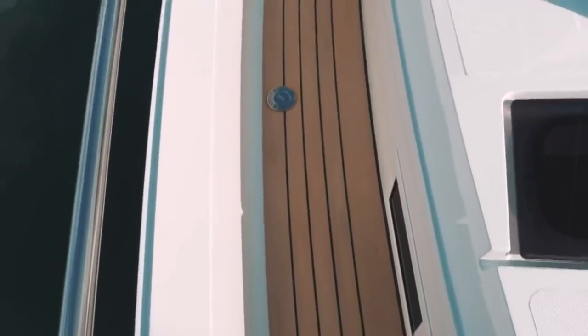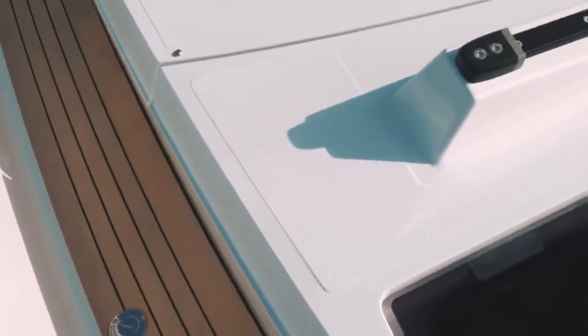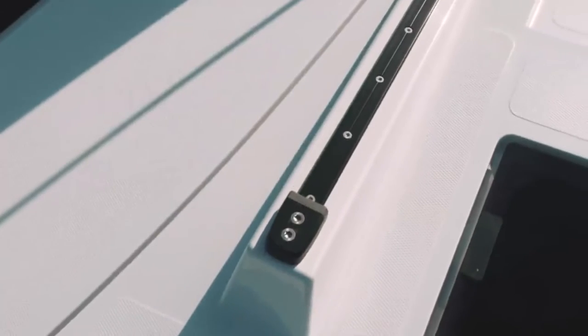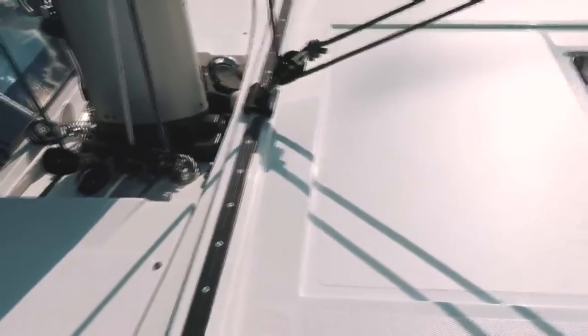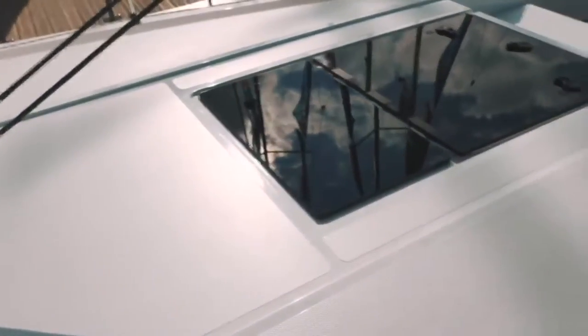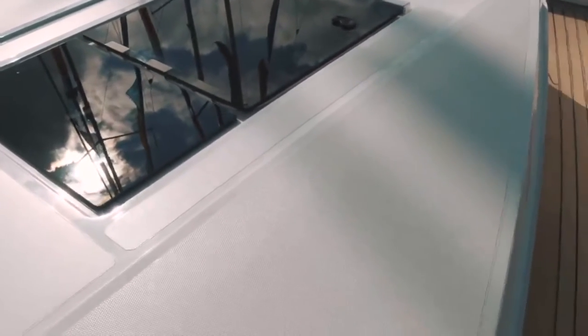The foredeck of the Moody 41 benefits from flush-mounted hatches, which I love. There is also the track for the self-tacking jib, keeping everything neat and out of the way. One thing to note: with a self-tacking jib, a boat of this size, and the height of the coach roof, you are going to have a sail area that does not give you scintillating performance — but I don't think you ever thought this was going to be a performance cruiser.